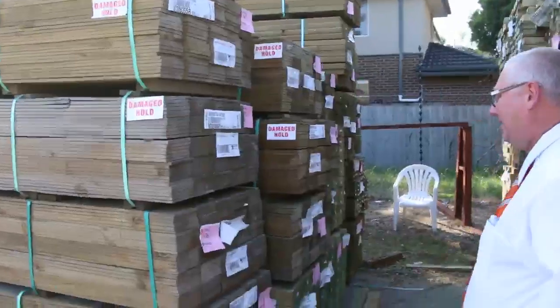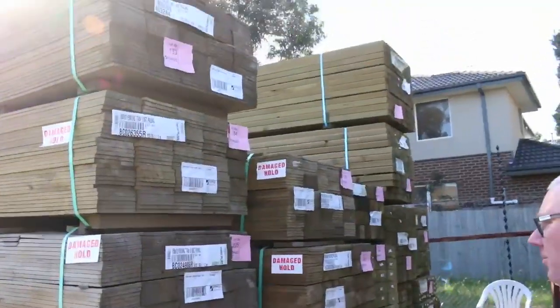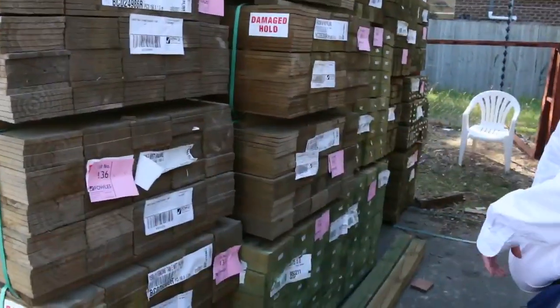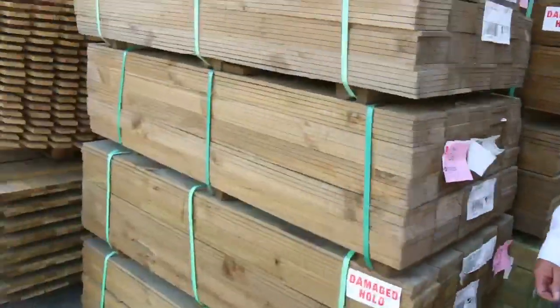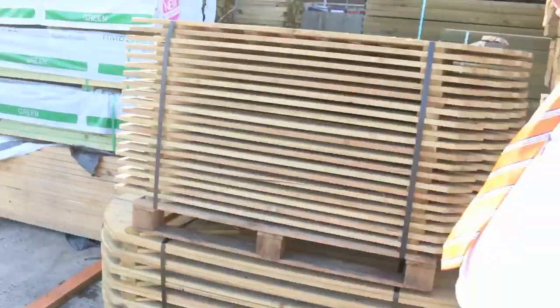Over this side here — treated pine palings, the 150 by 12, 1.5 metres. Nice load of those, and in behind there some 200 by 75 treated pine sleepers. So both the 50mm and the 75mm sleepers available tomorrow.